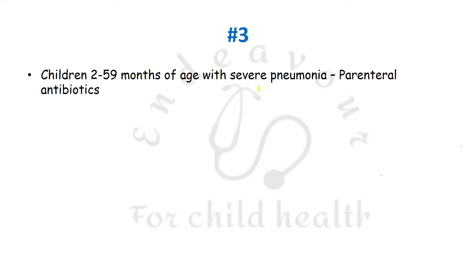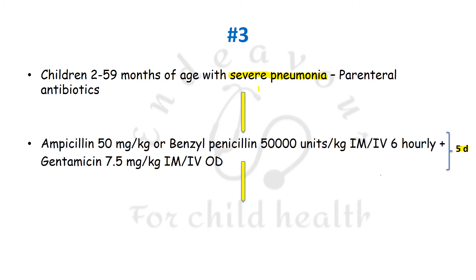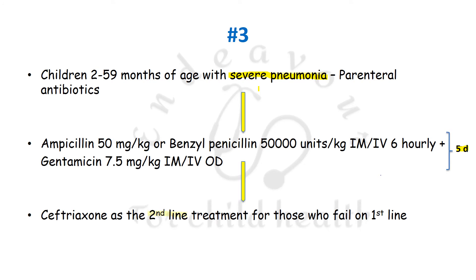The third recommendation is for the third category, referred to as severe pneumonia. Children aged 2 to 59 months are to be given parenteral antibiotics: ampicillin 50 mg per kg, or benzyl penicillin 50,000 units per kg if ampicillin is not available, given IM or IV 6 hourly, along with gentamicin 7.5 mg per kg IM or IV OD. Both are given for a total duration of 5 days. If the patient does not respond, ceftriaxone can be used as second-line treatment.